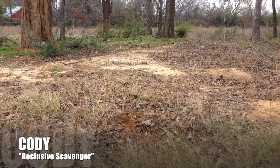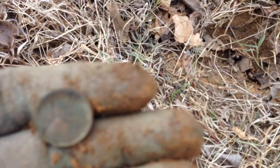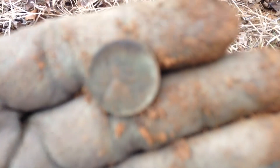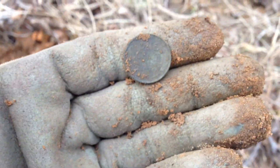Alright guys, I'm back at a site I've hunted before — decided to come back and hit it with the big coil. I just got my first signal and it is a wheatie, 1937 I believe. Good stuff, off to a good start. See what else is around.